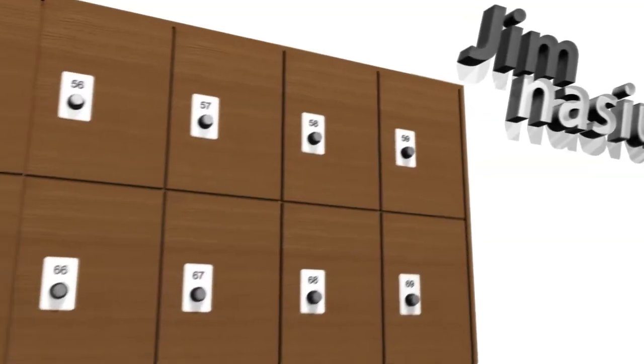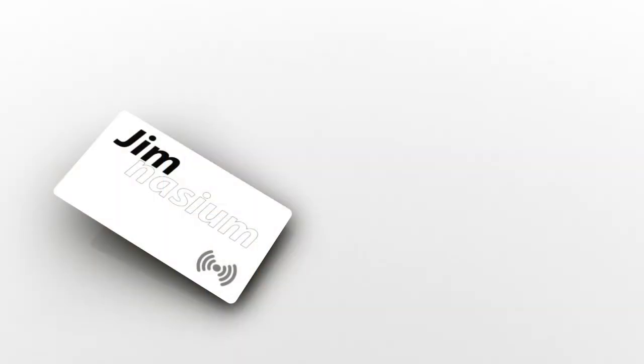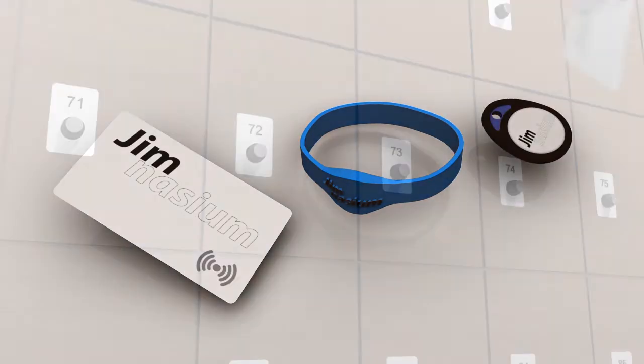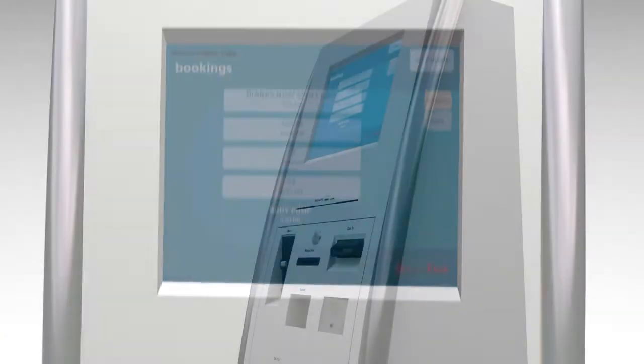Adding to the self-service experience, your members can have access to a locker without needing to visit reception. A simple touch of their RFID card, wristband or key fob will lock their chosen locker, keeping belongings safe and secure. Right from the kiosks, members can simply and easily check into group fitness sessions of their choice.